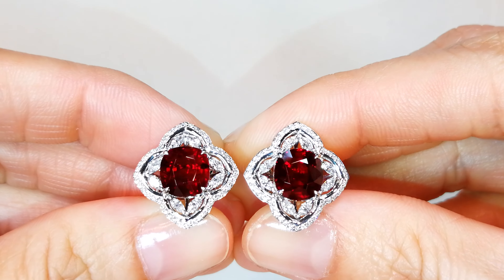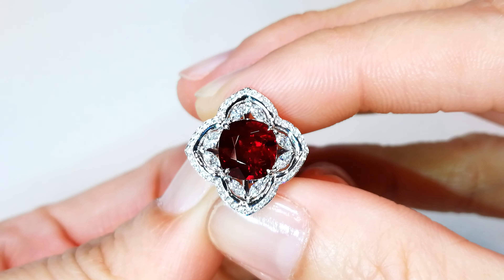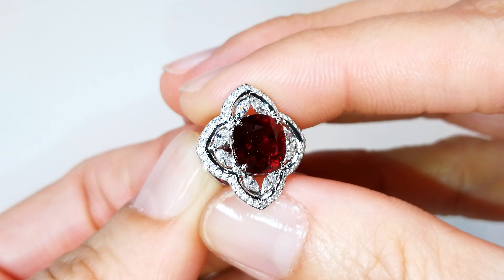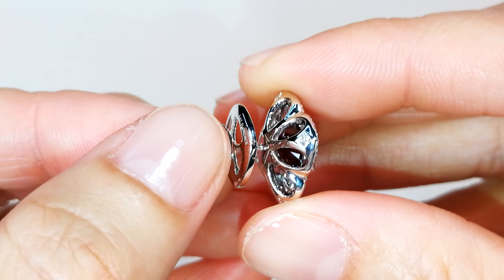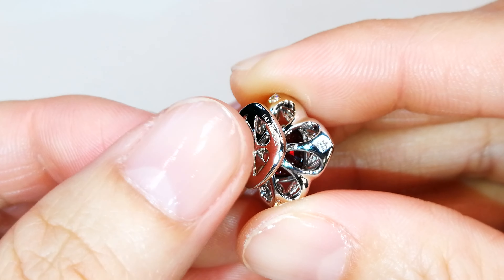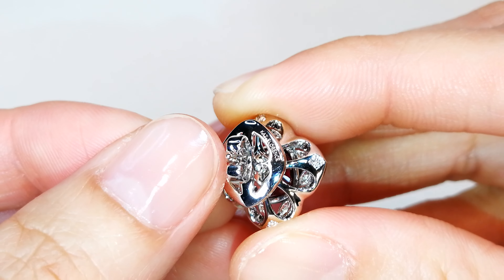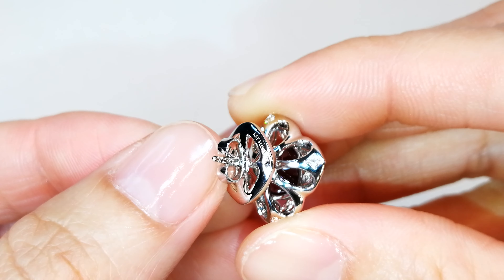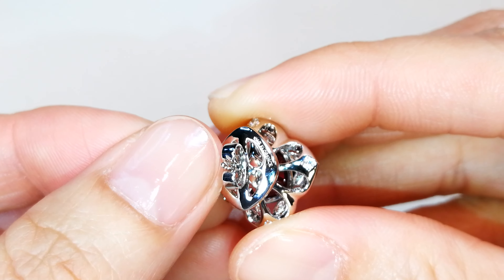They're fully certified by Dr. Richard Hughes himself. They both have certificates — both fully certified as unheated, natural, and Pigeon Blood. Top of the line. If you collect the finest quality rubies and you're looking for a matched pair, there's no topping this, because 3 carats up in each ear is significant when you're talking about natural, unheated Pigeon Blood rubies.